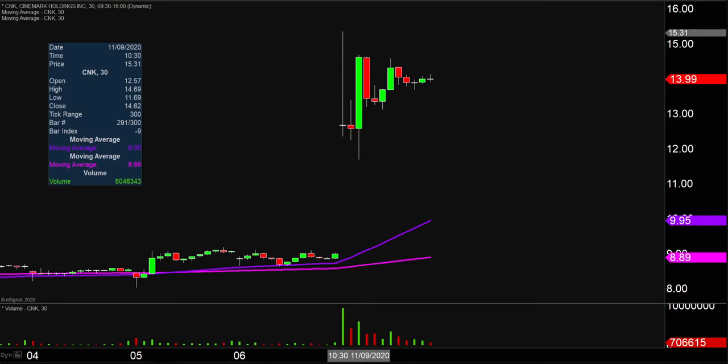Quite the eventful day on this one, not only from the price action standpoint, but you look down there at the volume — well above average volume on the day. So a lot of eyeballs on this one moving forward.